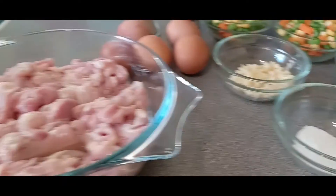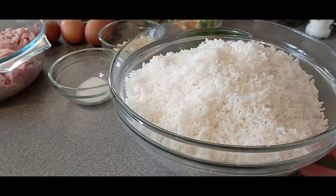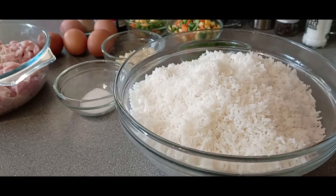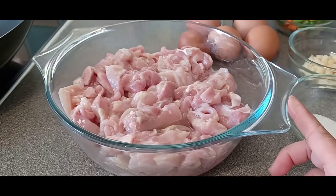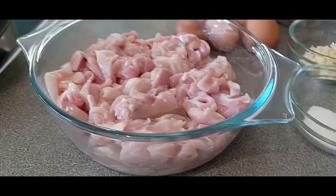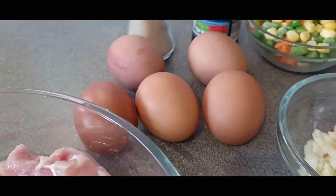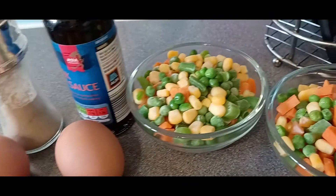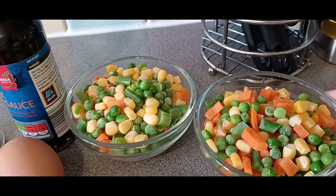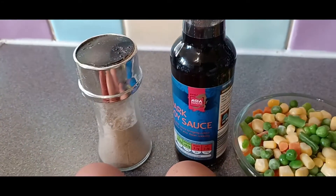So here are the ingredients for our chicken egg fried rice. I've got a big bowl of rice, sliced chicken thigh fillet, some salt, garlic, five free-range chicken eggs, mixed veggies, soy sauce, and ground pepper. So let's get started, mga guwaps!